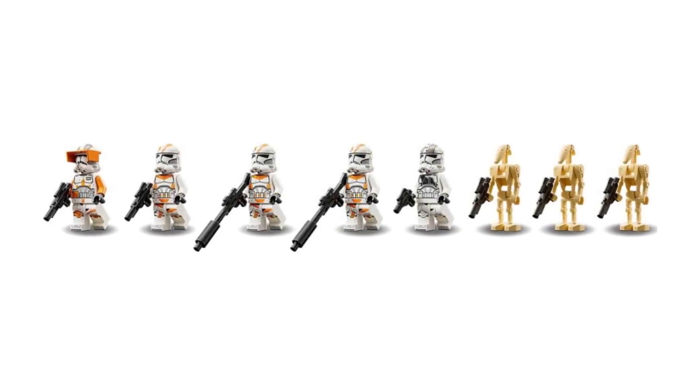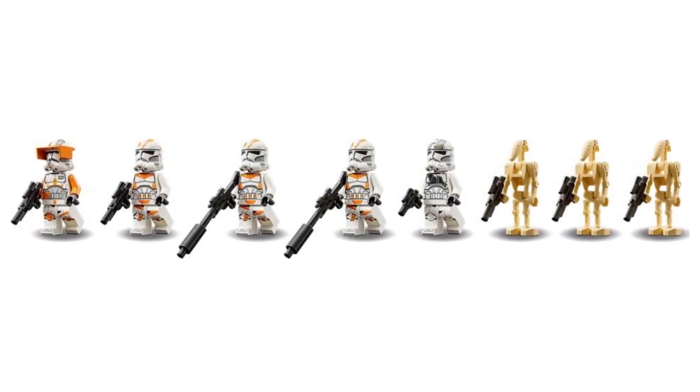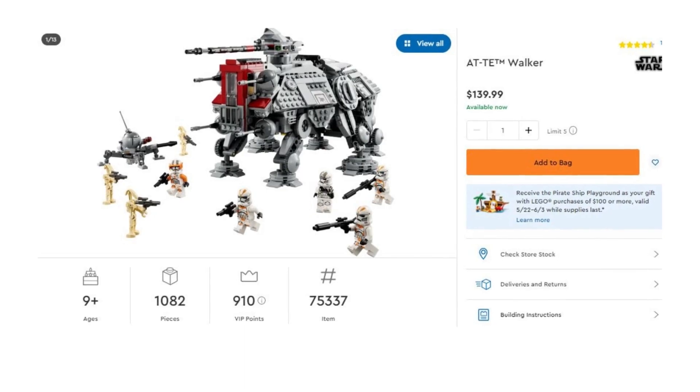These sets always do well because there are collectors who want every generation of Walker — and I think this might be the fourth one Lego has produced, including the one from Rebels. No hugely prominent figures outside of phase two Cody, but it's the only phase two Cody you're going to find, and you're getting five total clone troopers in this set. Set number 75337, 1,082 pieces, comes in at about $140. The price-to-piece ratio isn't great, so I might wait for this one to go on sale before scooping it up.